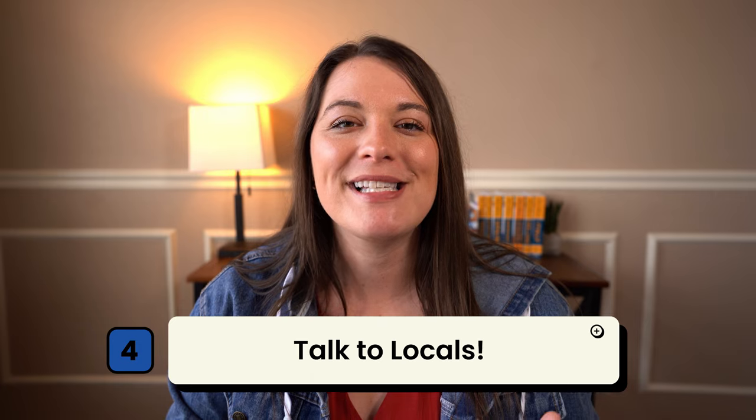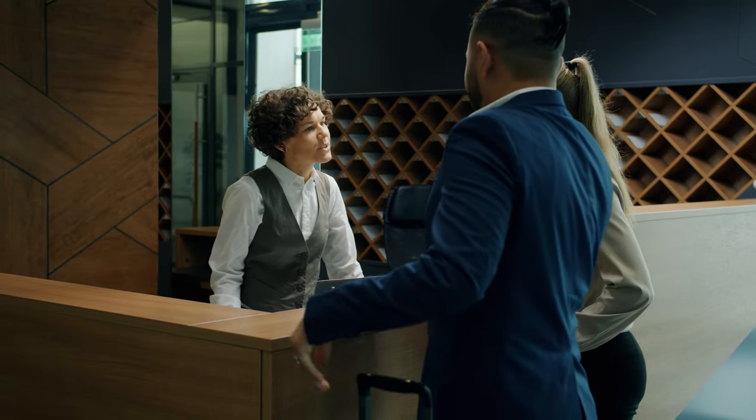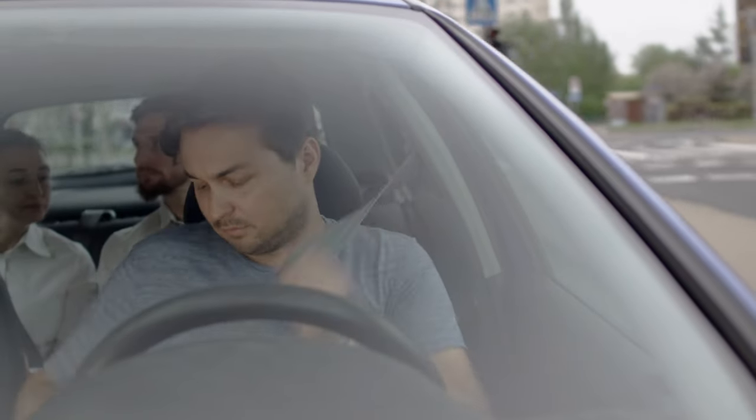Lastly, and quite possibly the best way to find local places to eat, is asking the locals. When we check into our Airbnbs, we always make it a point to ask our hosts what we should be eating and where we should be eating it. They usually have a laundry list of recommendations. The same goes for our Uber or taxi drivers — we typically like to strike up conversations with them and ask the same thing.